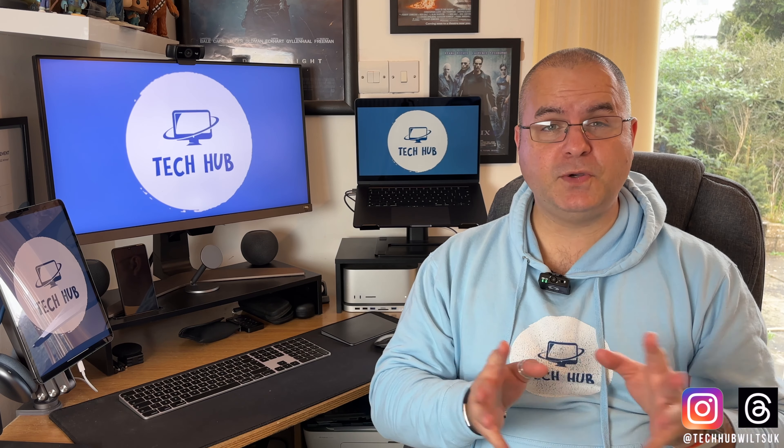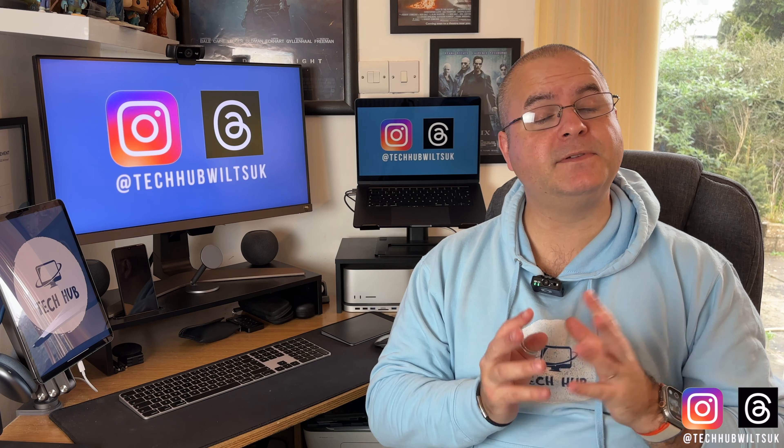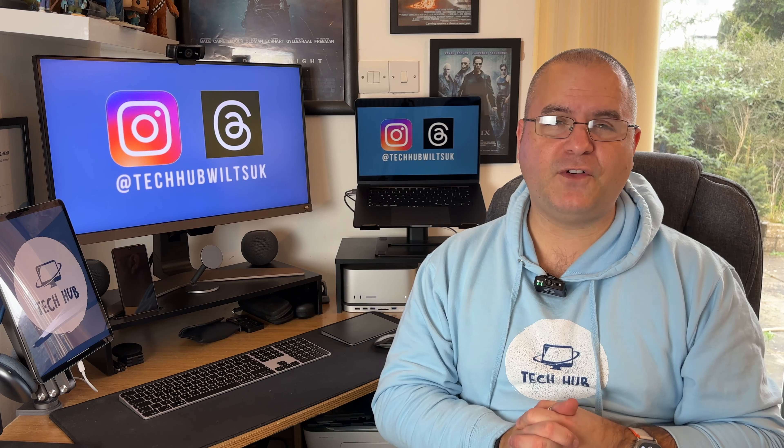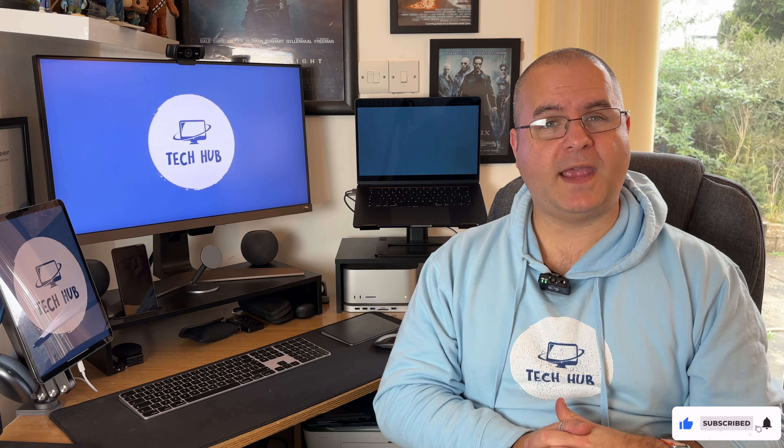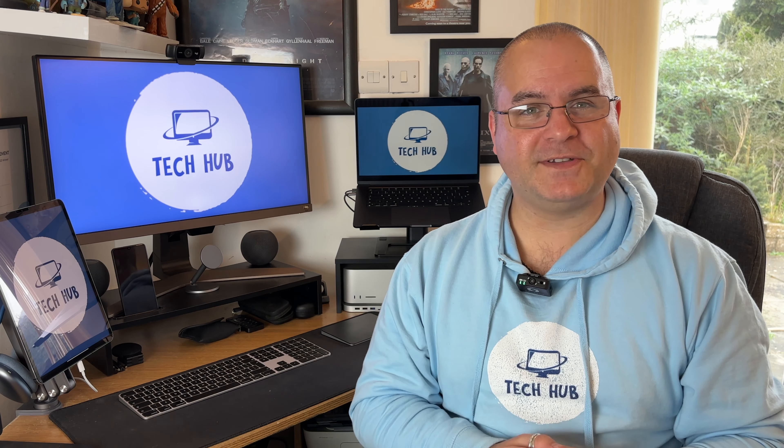Anyway, I hope you enjoyed this video. Please like the video if you have, please subscribe to my channel, and follow me on Instagram and Threads at techhubwiltsuk. I will see you on the next episode.